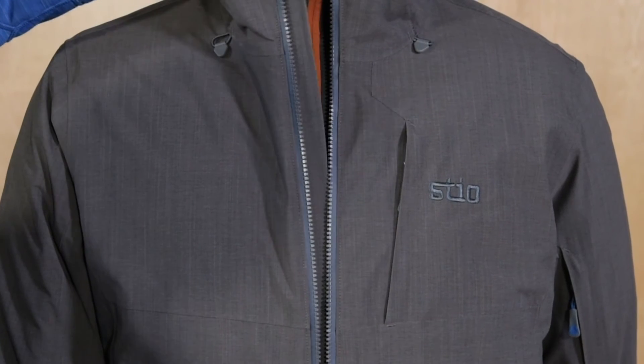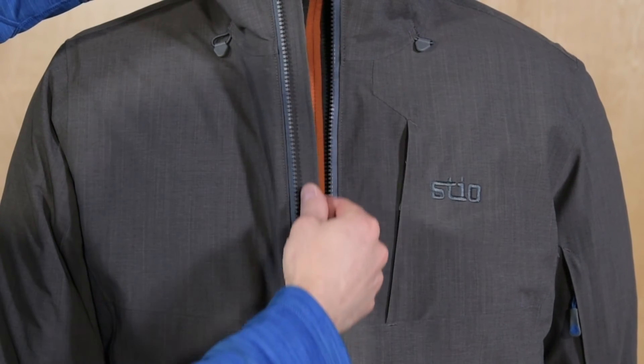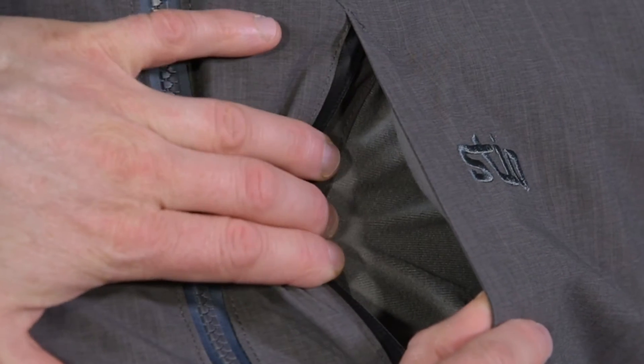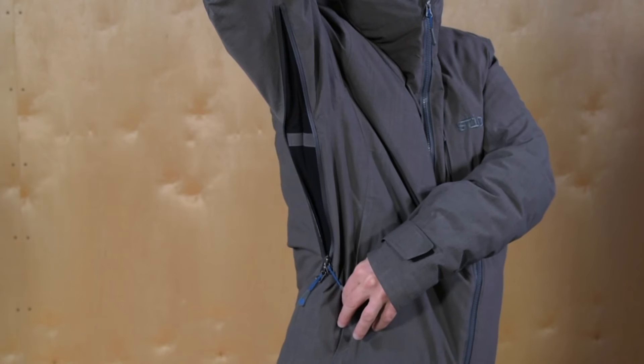Features include a YKK AquaGuard water-resistant center front zipper with storm sealing draft flap, chest and hand pockets with comfy Trico lining, and underarm venting with mesh pit zips.